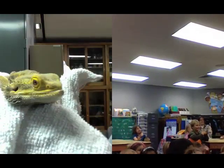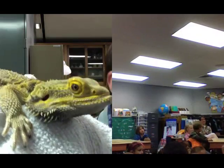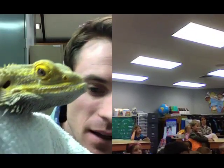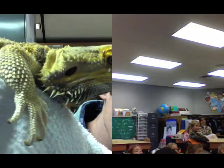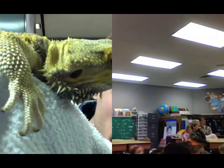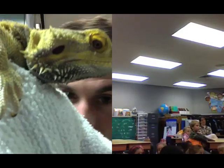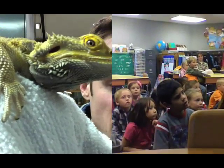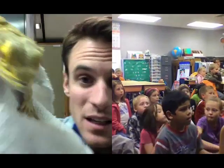I have a live lizard to show you. On the count of three, everyone say hi to Colonel Mustard. Ready? One, two, three. Hi, Colonel Mustard! Colonel Mustard is what we call a bearded dragon. You look at him closely and you see those spikes under his chin. Do you think those spikes are really sharp? They look like they're sharp, but they're actually really soft. But if he looks really sharp and spiky, nothing's going to want to eat him because they'll be afraid of hurting themselves. That's where he gets the dragon part of his name.